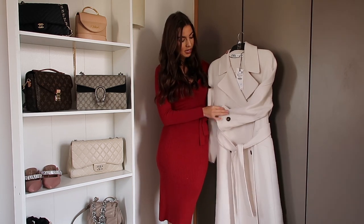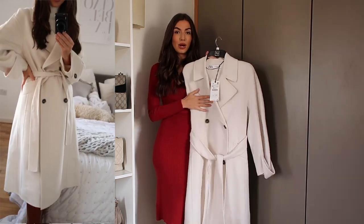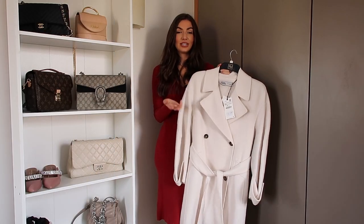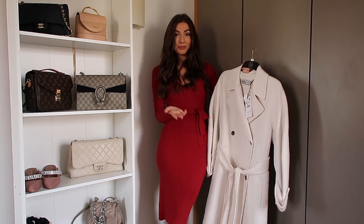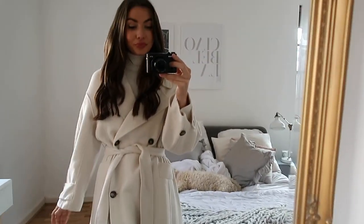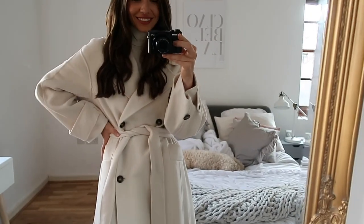I also really like the sleeve details — there are a couple of buttons and you can tighten them if you want the sleeves a little bit more cozy. This was £129, which I think is pretty standard for a coat like this. It is a classic that will last you a few years and will be perfect in autumn too. I'd probably wear it with cream and leather leggings and a cream jumper, or with blue mum jeans and a cream jumper, or even with a camel sweater dress and knee-high boots.